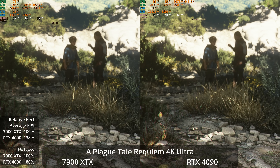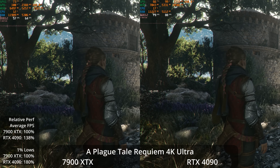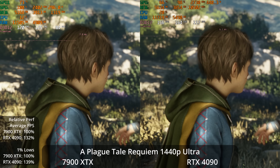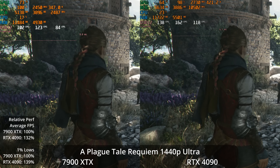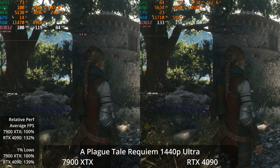A Plague Tale Requiem uses Asobo Studio's own engine and is one of the best-looking games out there. At 4K Ultra, the 7900 XTX is over 60 FPS average but the 4090 has a 38% lead, pushing 89 FPS. The 1% lows show an 80% lead for the 4090, with a bit of a spiky frame time graph on the 7900 XTX. At 1440p, the frame time graph is much smoother on the XTX, with a 32% lead for the 4090 on averages and 39% in 1% lows — both GPUs well over 100 FPS.